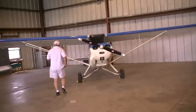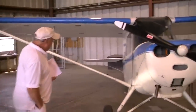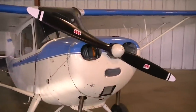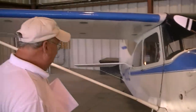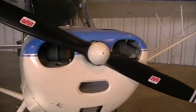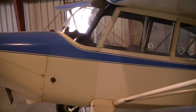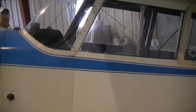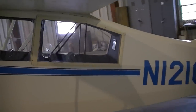This airplane — I bought it three times. It was brought to this airport in a basket in 1970. The rebuilding process took about 3 or 4 years. What's the horsepower? 65. Has it got a Lycoming or a Continental?